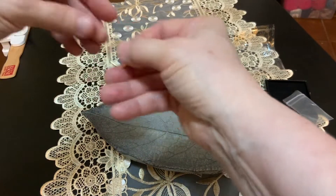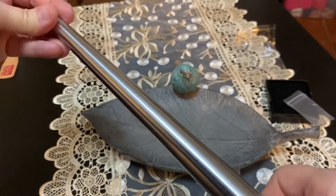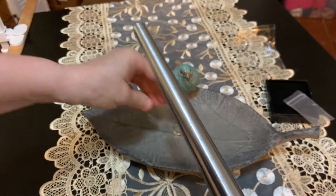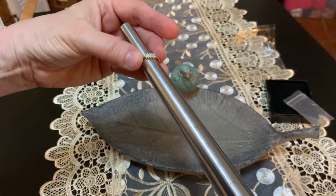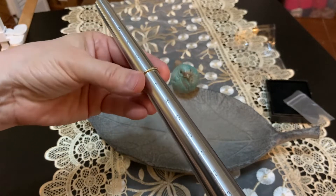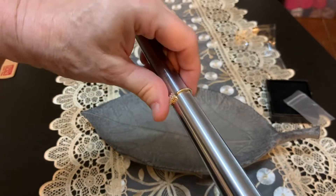I wanted to show you this ring sizer — you really need to check the rings you have when you're ordering to make sure you get the right size. On a ring sizer you just pop it over the top and it will tell you. Can you see that right here? It says six. This is a perfect six, so the sizings are very, very accurate.